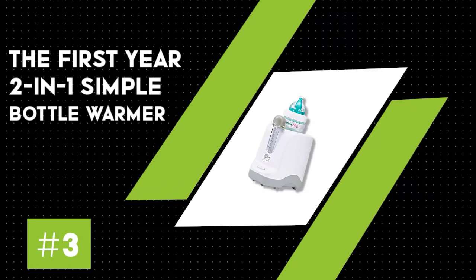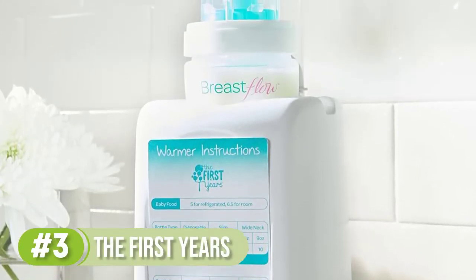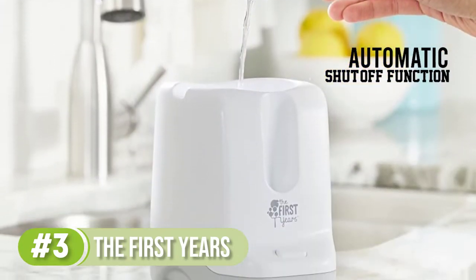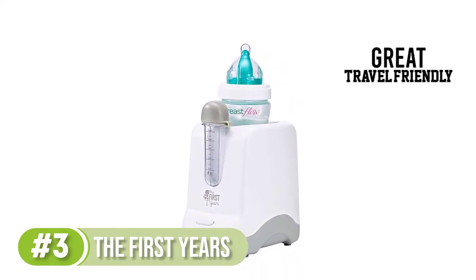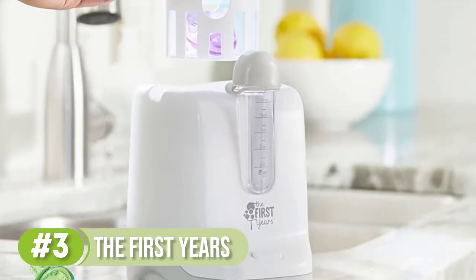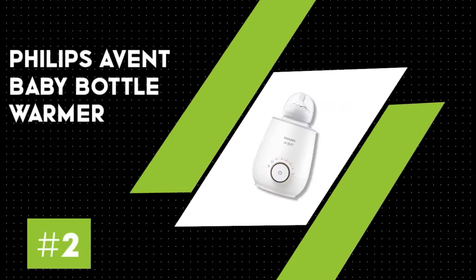Number three: The First Years Two-in-One Simple Serve bottle warmer. For a straightforward bottle warmer that won't break the bank, there's this one from The First Years. It doesn't come with a ton of bells and whistles, but it promises to heat milk, formula, and baby food simply and effectively. It works with most bottles and features an automatic shutoff function for safety. To use, measure the water with the enclosed measuring cup, press a button, and wait until the light goes off. Parents say it works well and is a great value, though you do have to clean it occasionally.